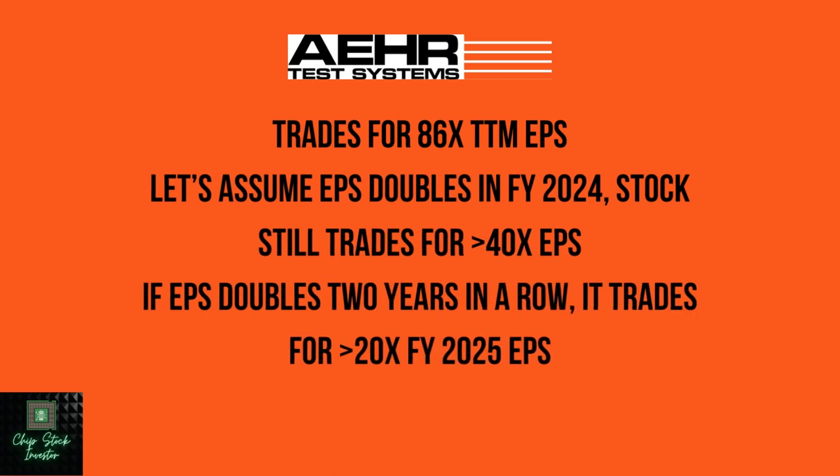Let's talk about valuation. Right now the stock trades for 86 times trailing 12-month earnings per share. Management guided for 90% earnings growth. But if earnings per share double in fiscal year 2024 — that's a 100% increase — the stock is still trading on those expected earnings for over 40 times EPS. If earnings per share double again in 2025, that would still mean it's trading for over 20 times fiscal year 2025 earnings per share.